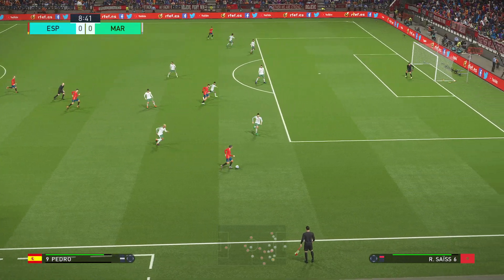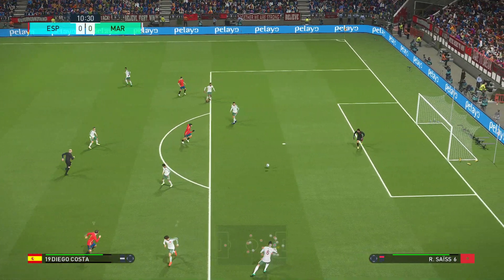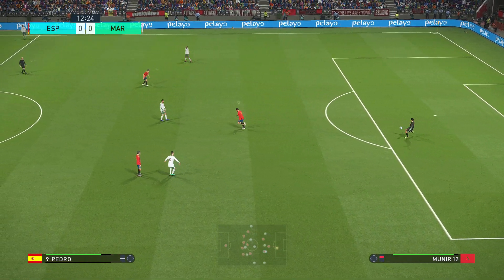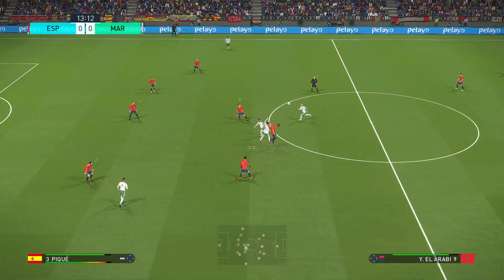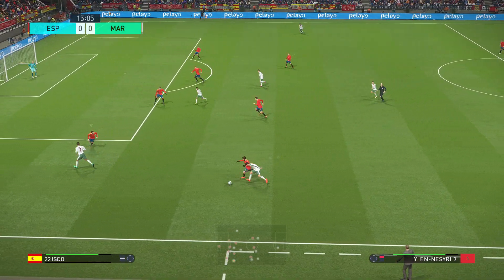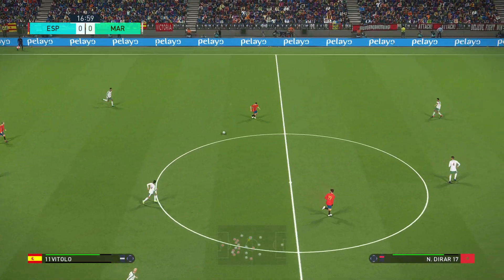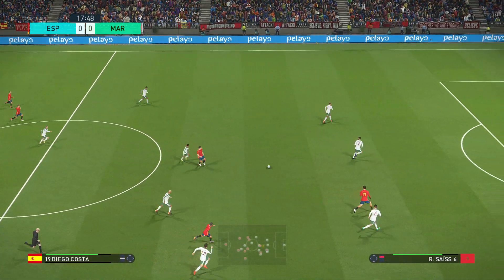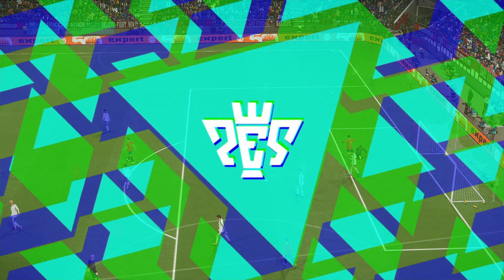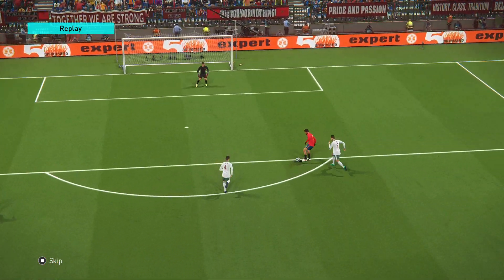Pedro. Diego Costa. Out to the left it goes. Now he's wondering who wants it. Sergio Busquets. Sergio Ramos battles to win it back. De Tolo passes it through. He's had a go! Straight ball to play him in, but he will be gutted to miss that. It didn't quite come off on this occasion.